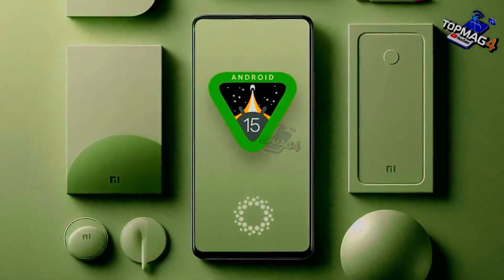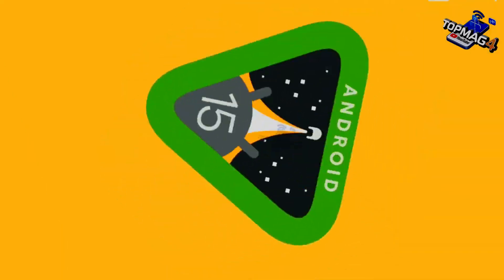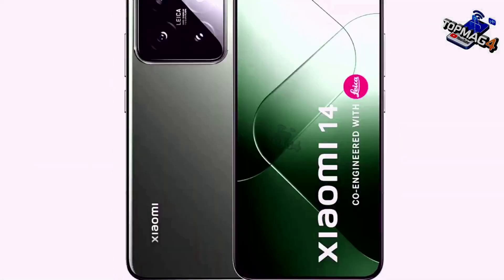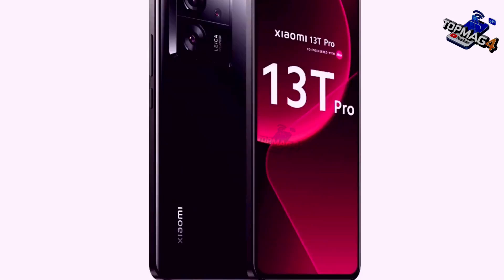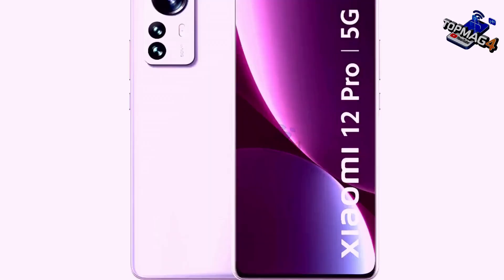The Android 15 update has been released and we can now say that it's stable as an official version, ready to roll out to Xiaomi phones soon. More than 100 phones will get the Android 15 update. In this video, I'll show you how to find out the approximate or official release date for the Android 15 and HyperOS update for your phone. Without further delay, let's get started.